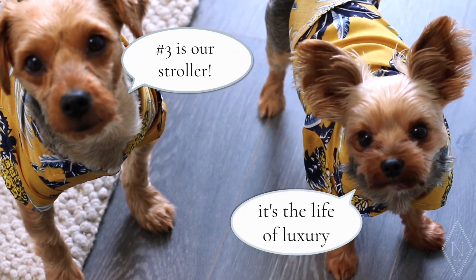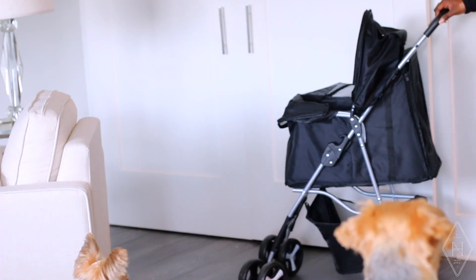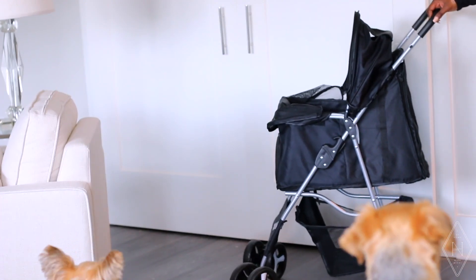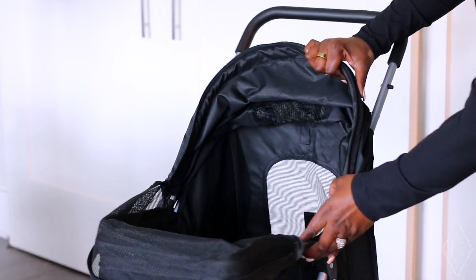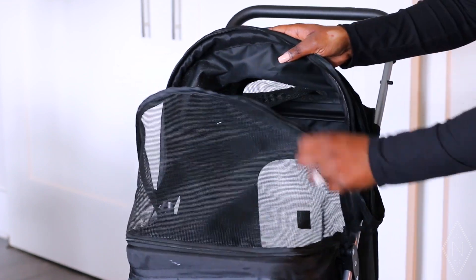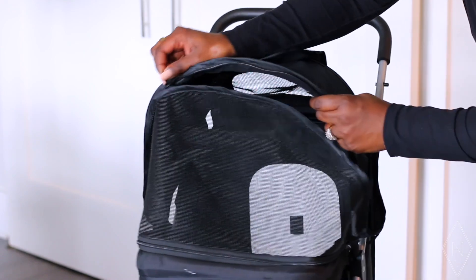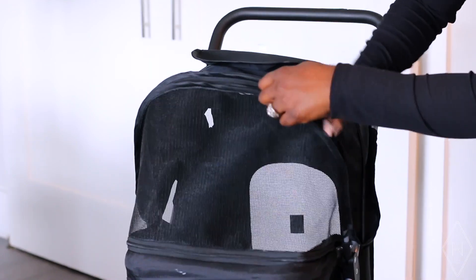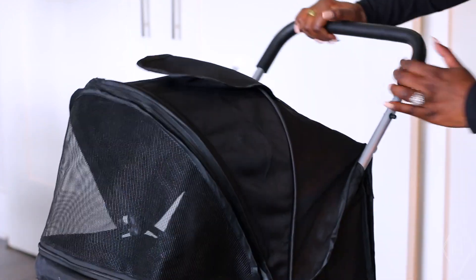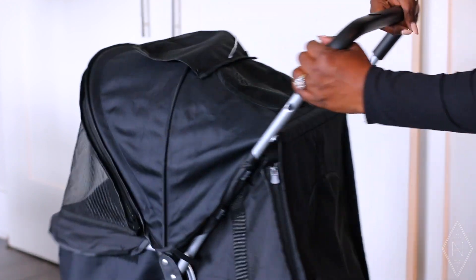Another must-have is Bentley and Albert's stroller. Yes, they have a stroller! It helps me keep my sanity when I want to take them on the go, because when they're walking, one likes to go one way and the other wants to go the other way. Bentley and Albert are also a little on the aggressive side when they see other dogs. In my building there are a ton of dogs, so having them in the stroller is safe for them, easy for me, and they love it.